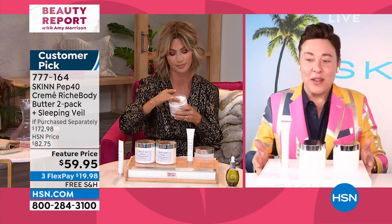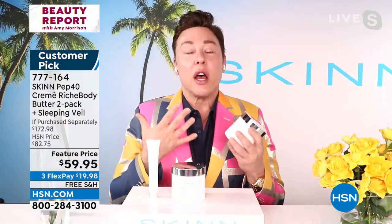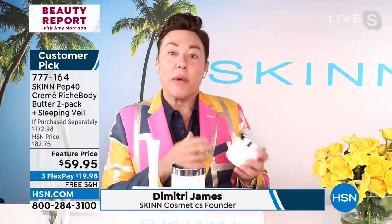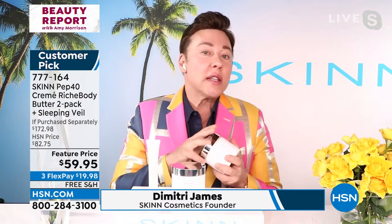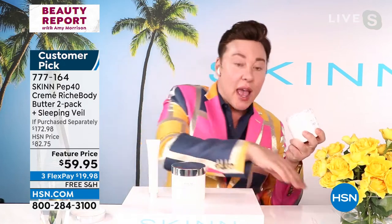Hi, everyone at home. Thank you for having me. This body butter is not just a feel-good, smell-good body butter where the first ingredient is water. The first ingredient is actually aloe, so it's very, very dense and rich.